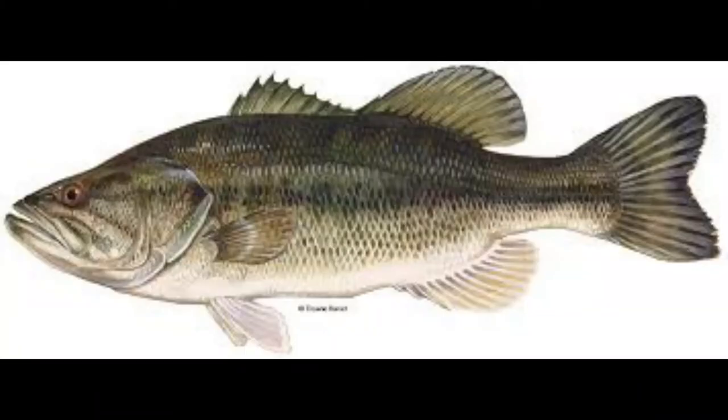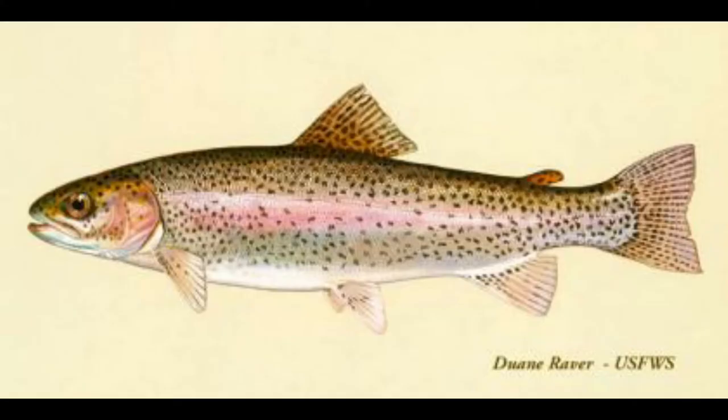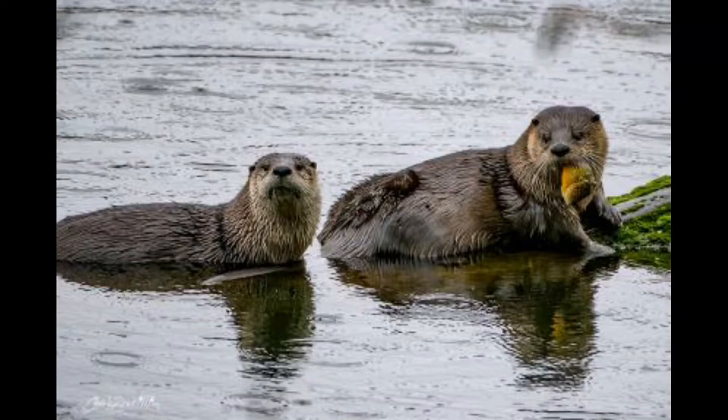The best guess for how magnificent bryozoans first came west is that they hitchhiked on fish brought here to stock lakes. They might have arrived in Ames Lake when it was last stocked with largemouth bass and rainbow trout in the 1950s, or they could have arrived more recently with any number of species that travel between lakes.